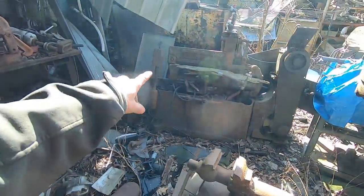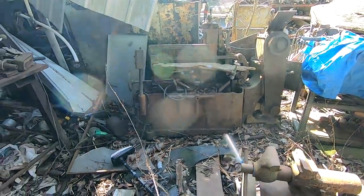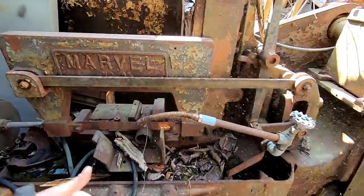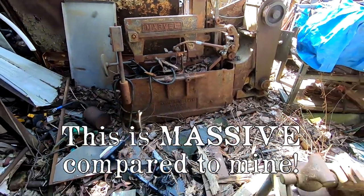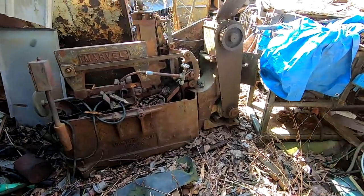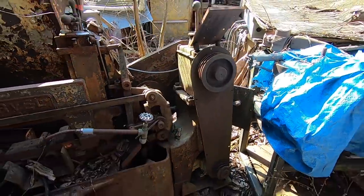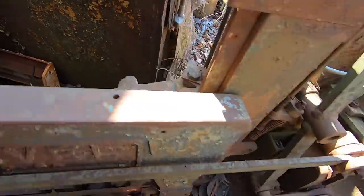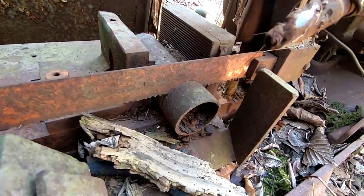Oh, check that out — that is a draw cut saw! That's a Marvel. I have two draw cut saws but this is a monster. That's a Marvel Number 6A. Holy mother. Down there's the electric motor, goes up to a set of pulleys, over to a shaft where it's chain driven. It was stopped mid-cut — whatever point in its life that it died, it didn't even finish the cut. Crazy.